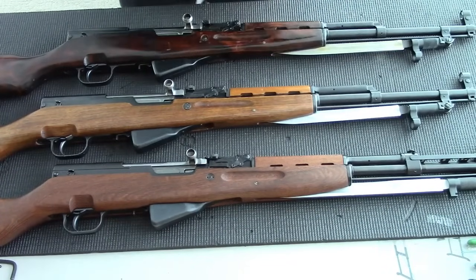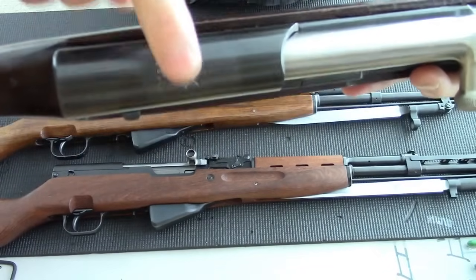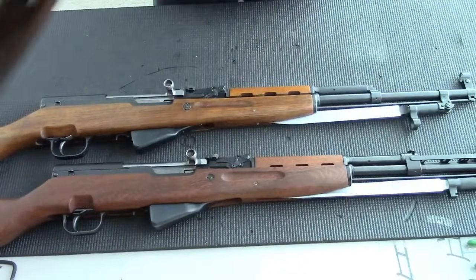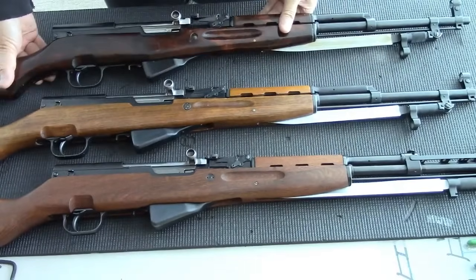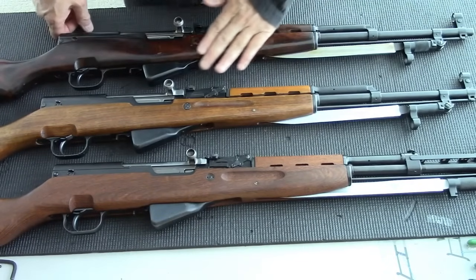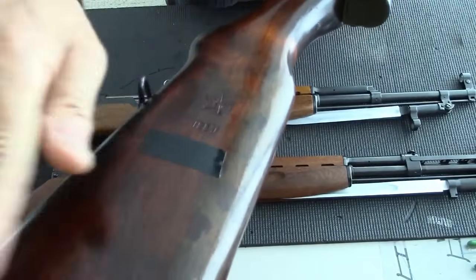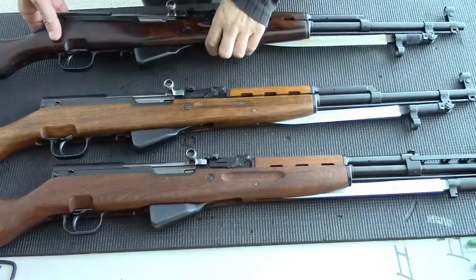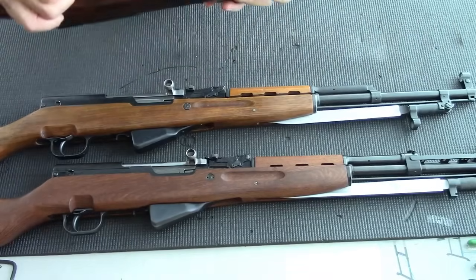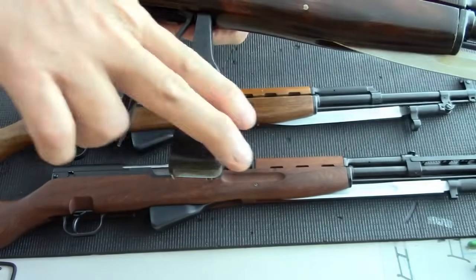Let's start with the Russian. This one is in pristine condition, built in 1954 — you can tell from the top cover. All the serial numbers match and it is unfired. The wood is very smooth with a shellac finish; the shellac on the buttstock has tarnished a bit, but that's expected since it's almost 70 years old. The metal is still very shiny, and the magazine is properly blocked to five rounds with a pin welded to the follower.